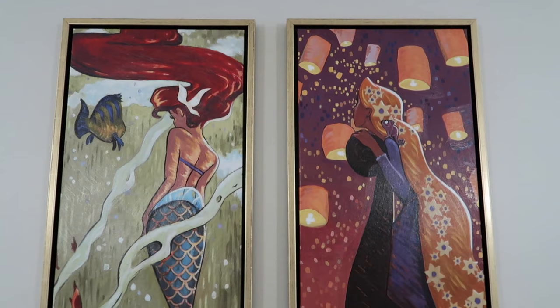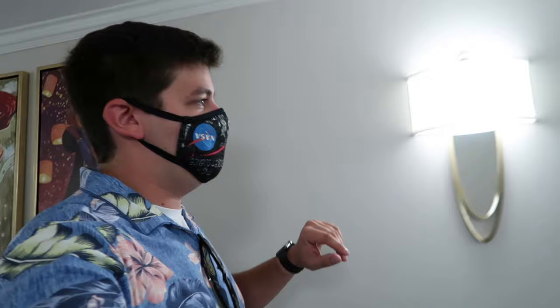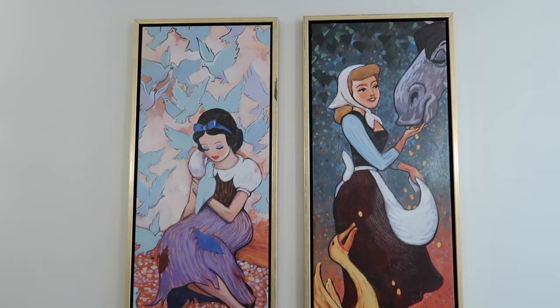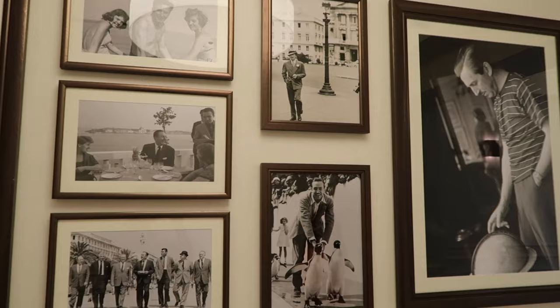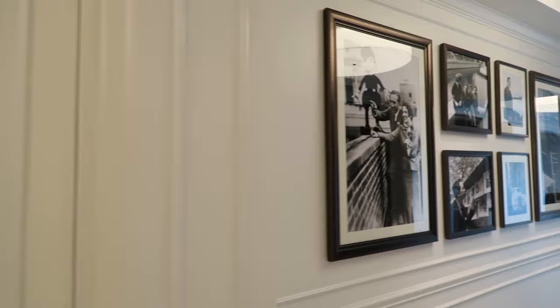Something we've noticed sprinkled throughout the hallways — look at these cool paintings! They're so cool. You've got Ariel, Rapunzel — that is so cool — Snow White, Cinderella. Cinderella is your favorite! One of the neat things about this resort is that it's themed to Walt Disney's many travels to the European Riviera.